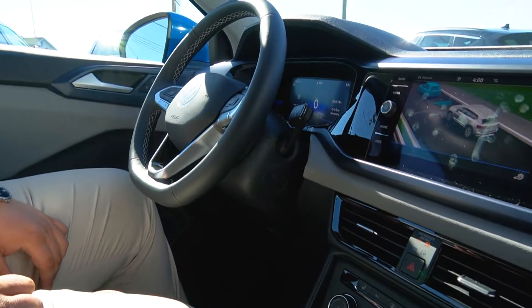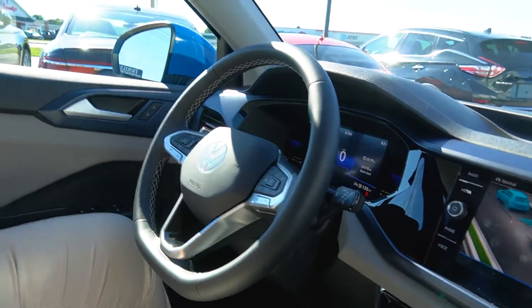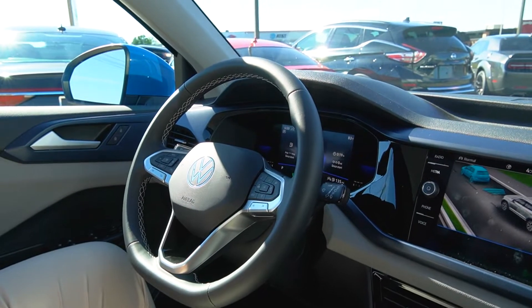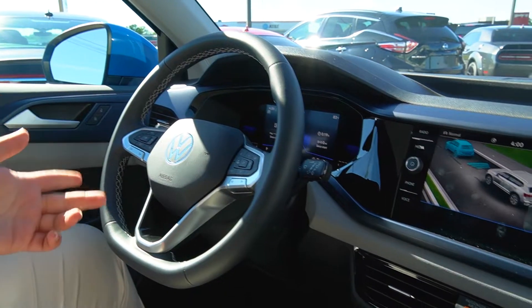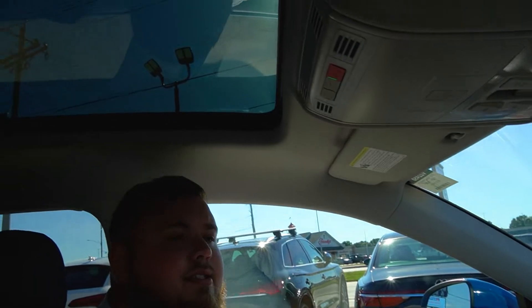On the steering wheel, you are going to have a virtual cockpit with a screen above the steering wheel. This vehicle happens to be equipped with the convenience package, which adds a heated steering wheel as well as every major safety feature, including forward collision warning, backup camera, blind spot monitoring, and lane keep assist. Last but not least, you do have the full panoramic sunroof as well.